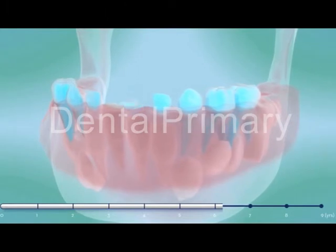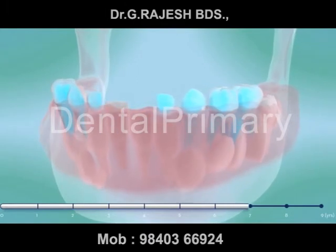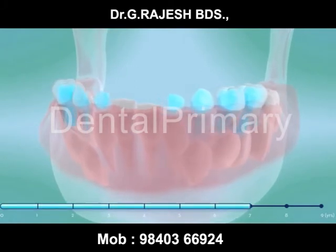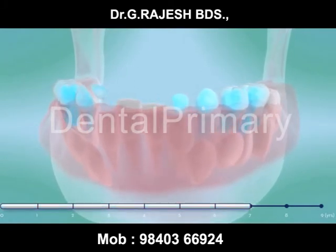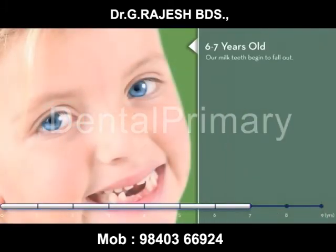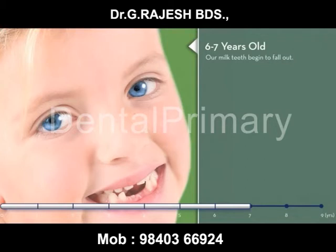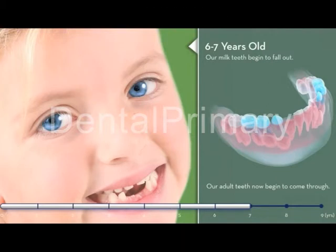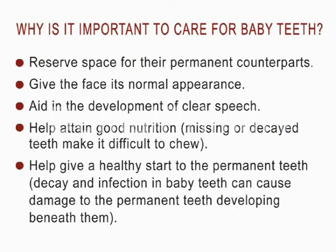As your child grows, spaces begin to form between the milk teeth to accommodate the bigger, wider adult teeth below the gum. At around six years, their big teeth start to come through. And as they do, the root of the milk tooth is resorbed by the pressure of the adult tooth. When the adult teeth are fully through, and if they are looked after properly, they'll be ready to last a lifetime.